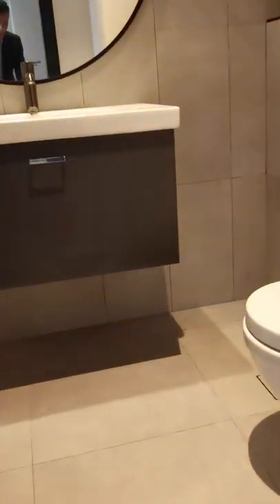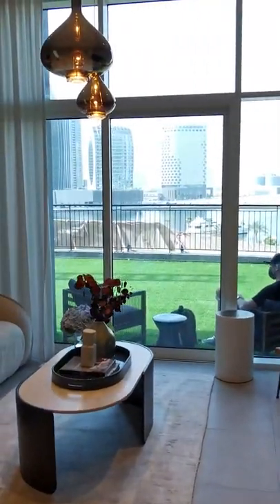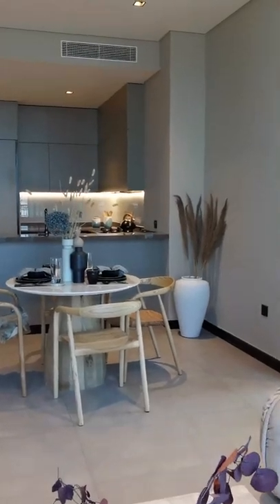15 Northside is a building built by Select Group, and this is their debut project in Business Bay.